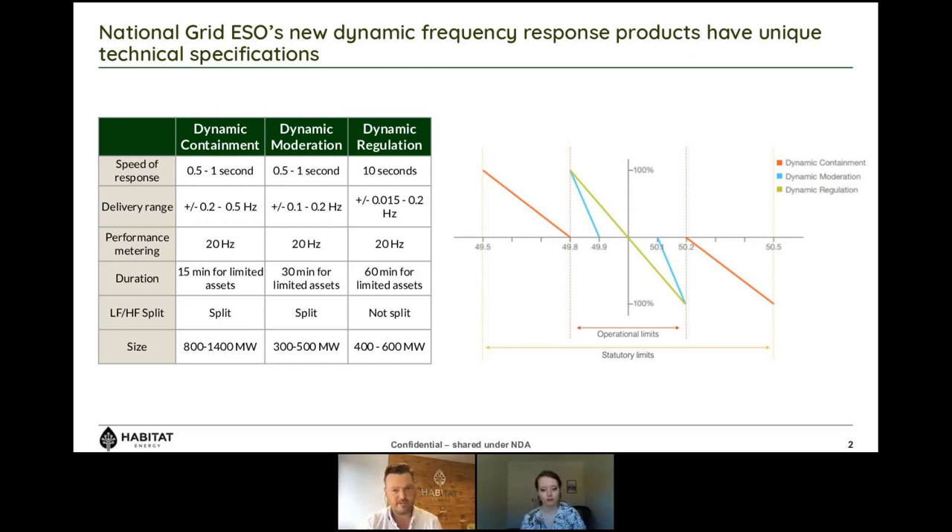Why do you need to provide data at that level of granularity? It's because of the speed of response National Grid requires. If they need your assets to respond very quickly, you have to be able to demonstrate they are actually doing what you say they're doing — that you are delivering the service you're being paid for.